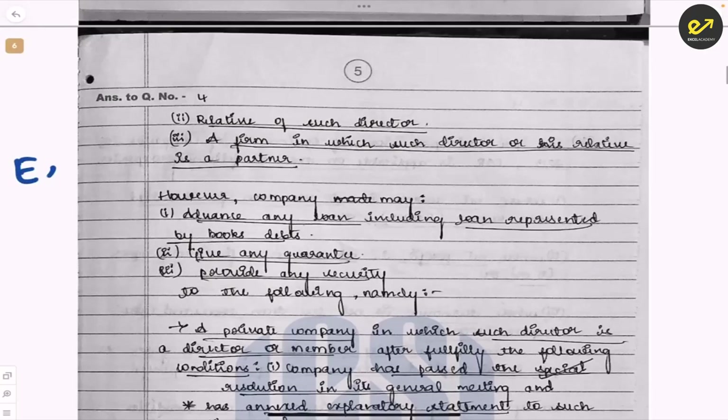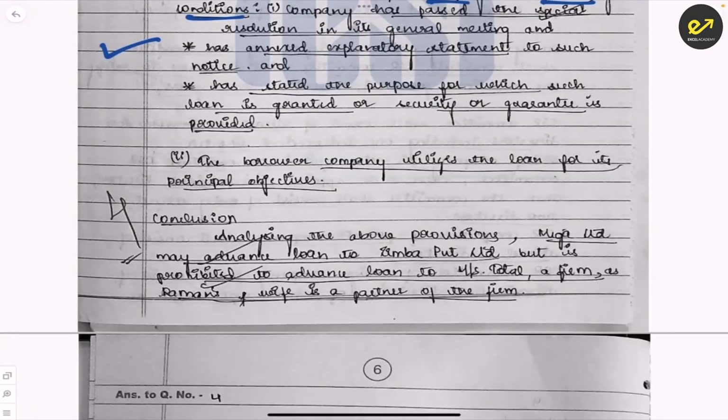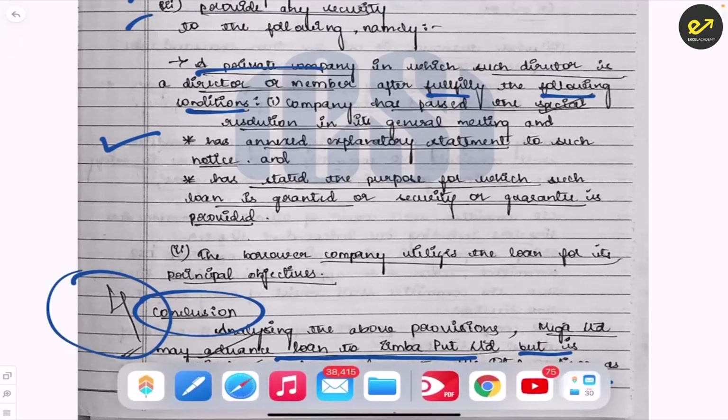The student then mentions the exceptions under Section 185 and what I really like is the flow of the answer — this is what you should learn from this answer script. The student clearly explains exemptions, then the provision relating to private companies, the conditions to fulfill, and passing a special resolution. The company must use the loan for its principal objectives. The conclusion: Mega Limited may advance the loan to Zimba Limited but is prohibited from advancing a loan to Total firm as Rohini remains wife and partner of the firm. Entire four marks has been given for this five-marks question.